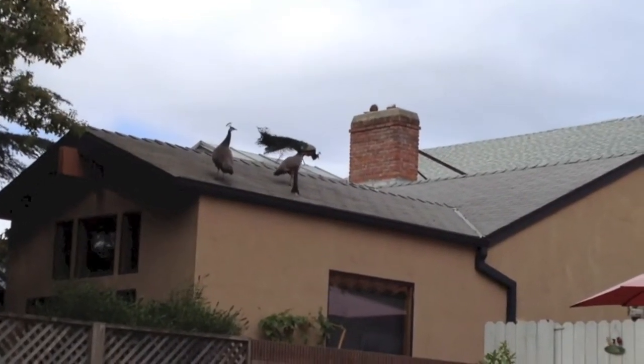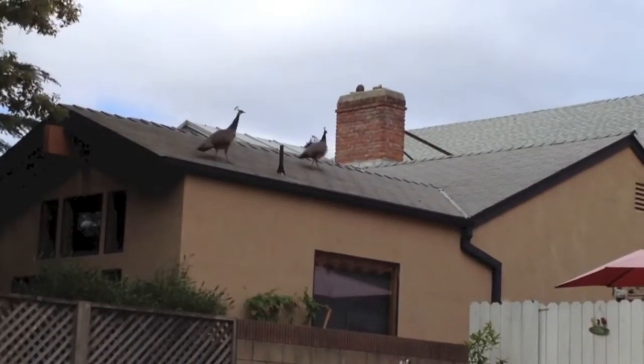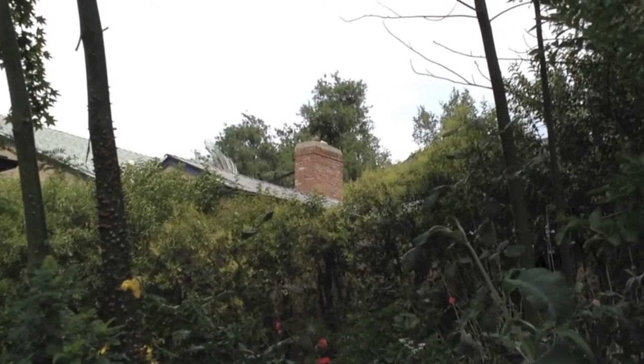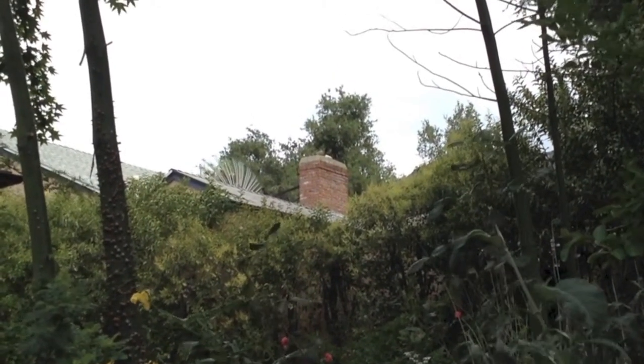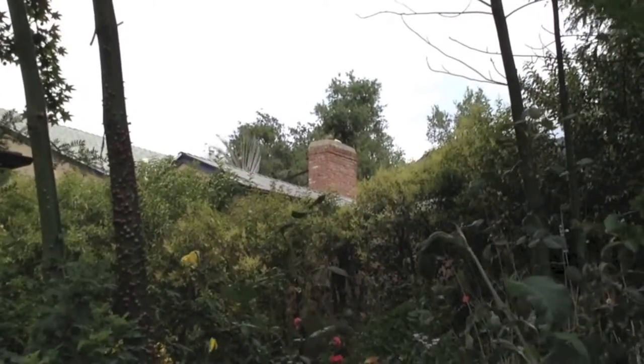Wait, the male is going to the other side of the roof. Maybe I can see him better from the other side. I can see that he is displaying his feathers. I'm sorry I can't get a better view. Oh well, at least I saw them today.